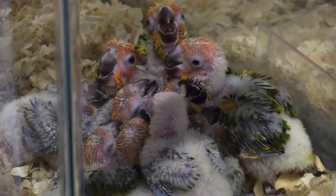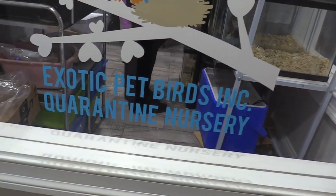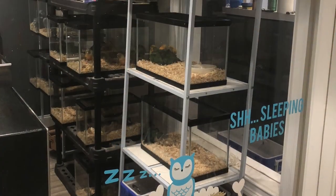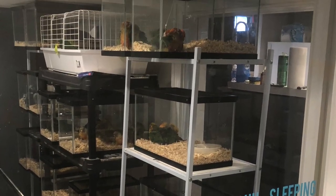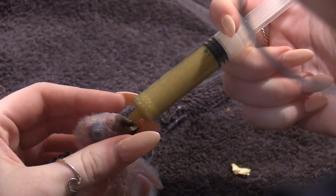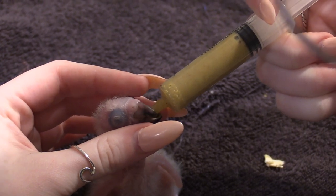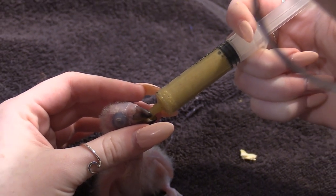All birds get access to UV lighting. The nursery was designed so that all birds start their journey here in the quarantine room, which is separately heated, cooled, and ventilated. We take responsibility of caring for these precious animals seriously, and a lot of time goes into socialization and formula feeding.